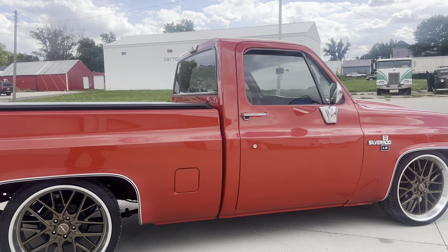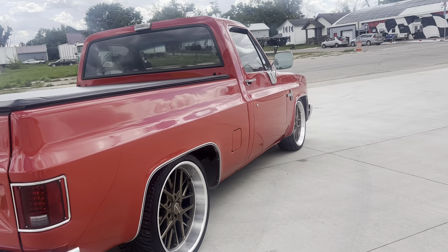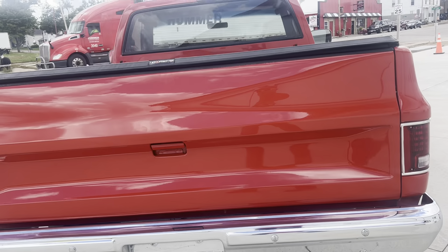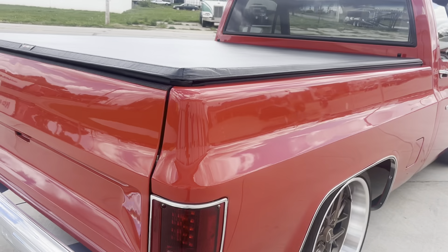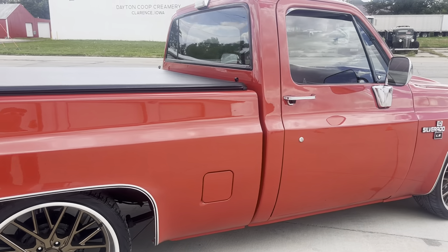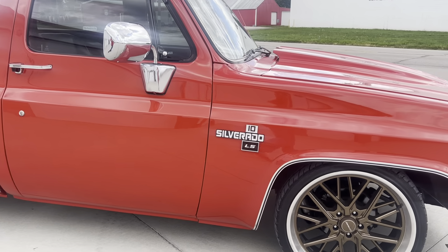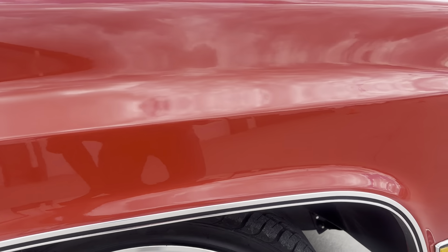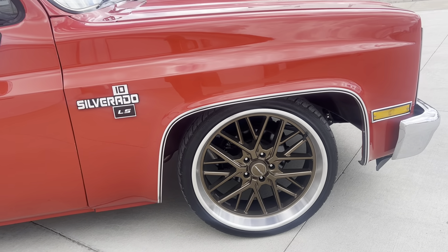This truck has been all restored front to back, top to bottom. The chrome bumpers on this truck are beautiful. It's got a truck sport soft tonneau cover on it. Lightly tinted glass all the way around — windshield, side glass, and rear window. New mirrors, new door handles. Brand new 22 inch corset wheels and tires on this truck.